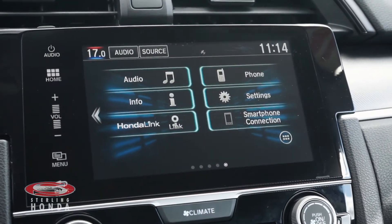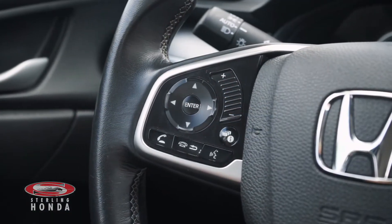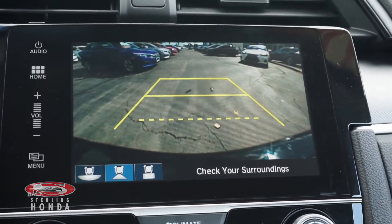A touch screen infotainment system with smartphone and Bluetooth connectivity, a steering wheel with audio and call controls, and a reverse camera with multi-angle views and assistive guidelines.